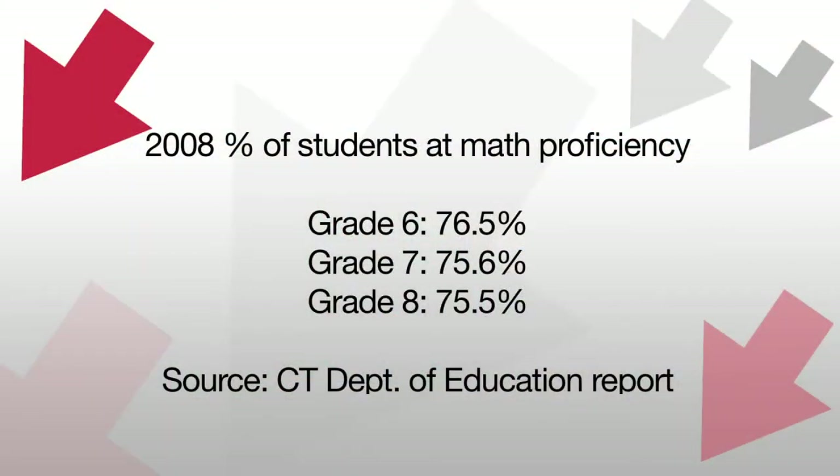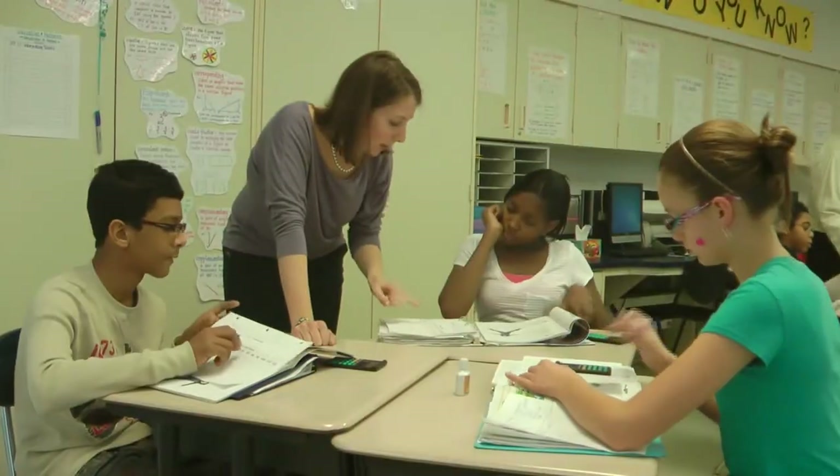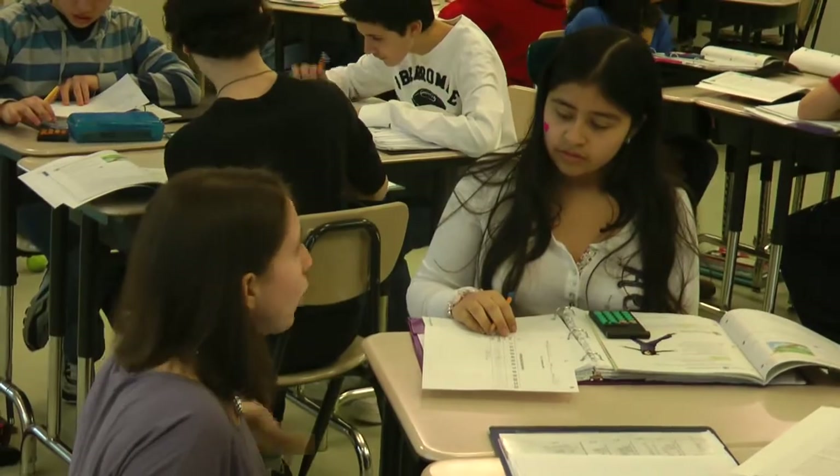According to State Department of Education data, Stanford's number of students at math proficiency in grades 6 through 8 increased from 2008 to 2011. Students are not taught specifics — they're taught general concepts, and then they can take what they learn and apply it elsewhere. There's some very positive momentum that things like the Connected Math program are allowing Stanford students to experience.